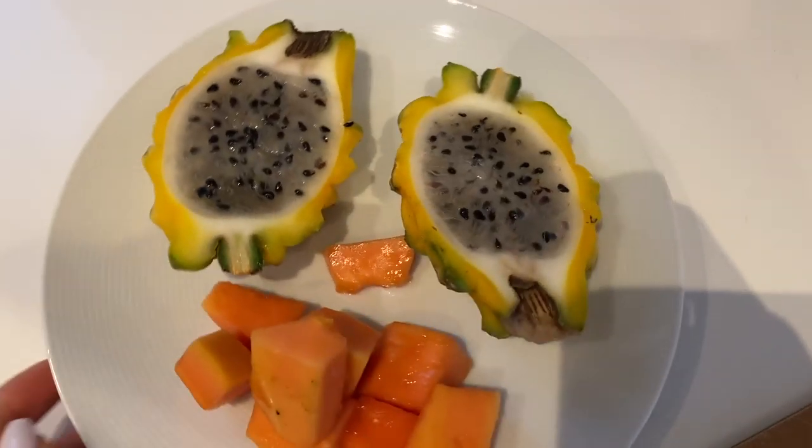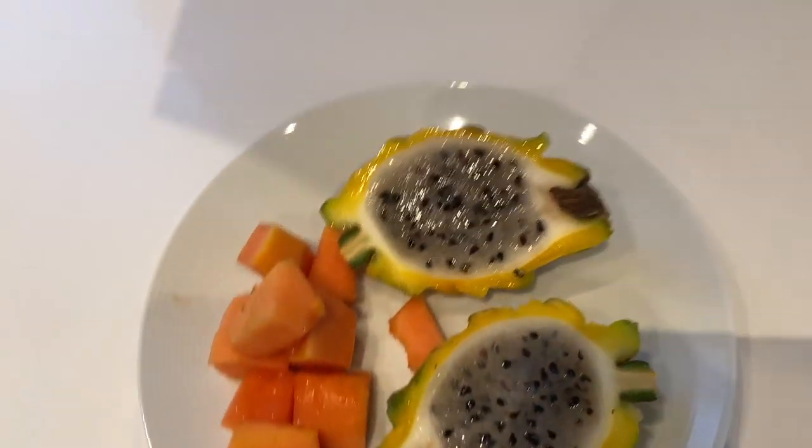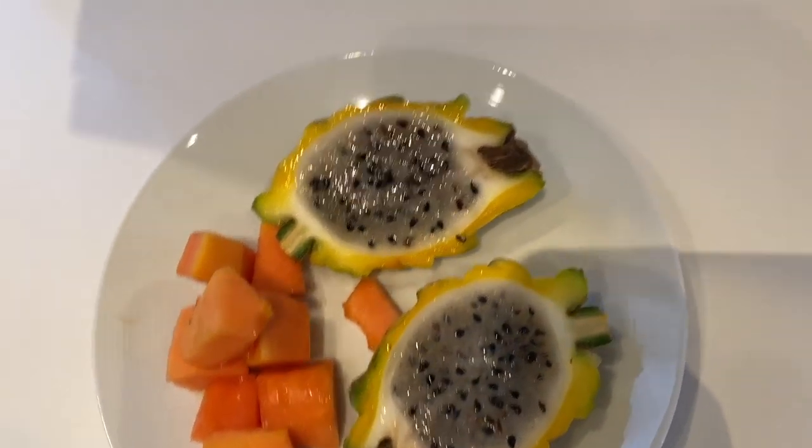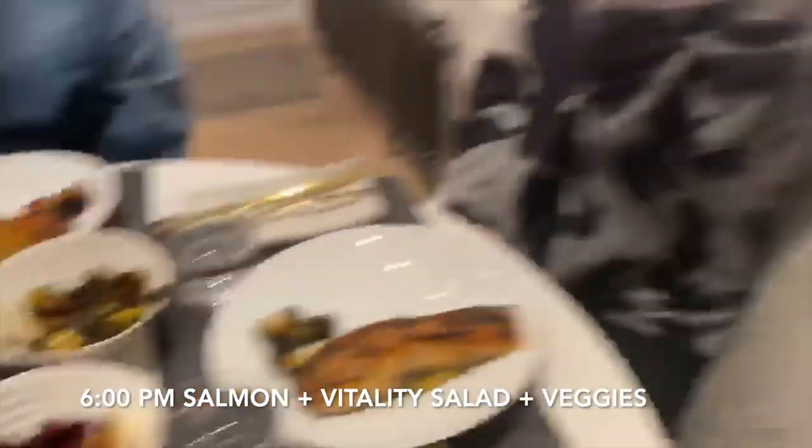It's about 3:30 and I'm about to have my afternoon snack. I kind of switch things up day to day depending on what I'm feeling. Today I want more fruit — it's been three hours since my last meal. I've been loving yellow dragon fruit lately, it's so delicious. I'm going to cut this in half and eat some, and I might also have a little bit of papaya. The fruit digests really quickly, so if I'm still hungry after I can move on and have some chips or vegetables to hold me over until dinner.